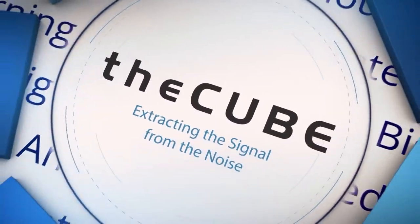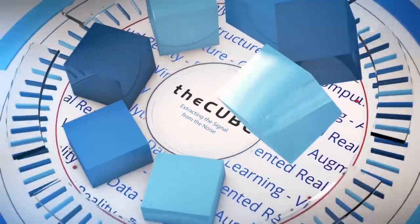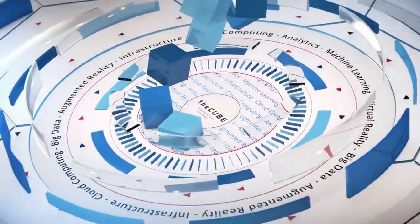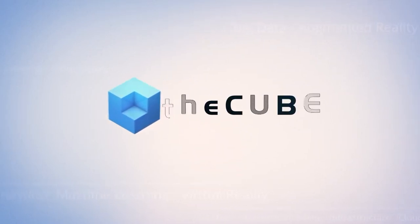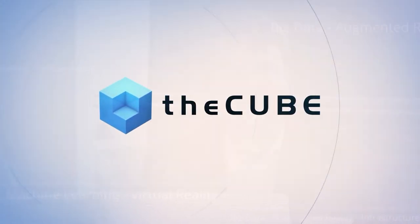Live from the Computer History Museum in Mountain View, California, it's theCUBE, covering DevNet Create 2018, brought to you by Cisco. Welcome back everyone, live here in Silicon Valley in Mountain View, California, this is theCUBE coverage of DevNet Create.